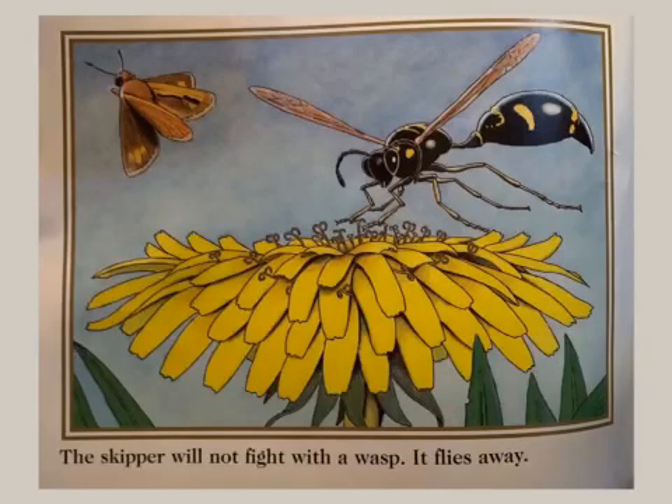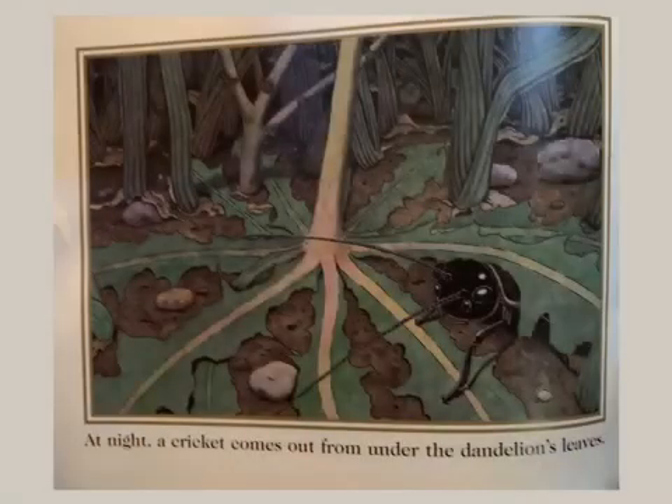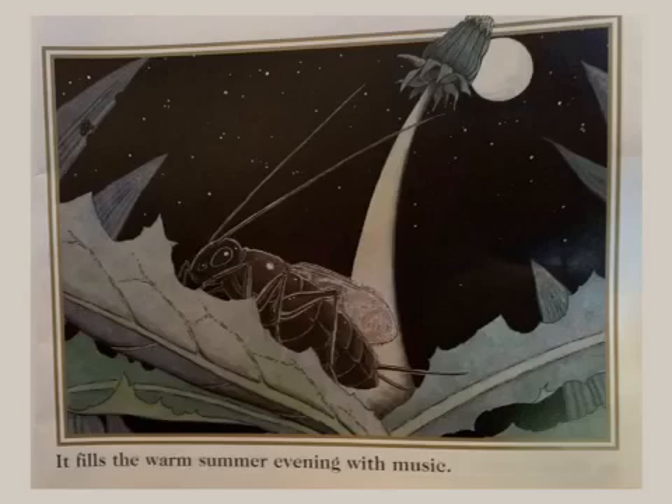The skipper will not fight with a wasp. It flies away. In late afternoon, the flower head closes. At night, a cricket comes out from under the dandelion's leaves. It fills the warm summer evening with music.